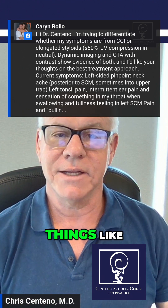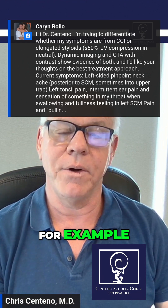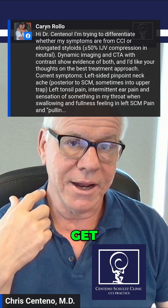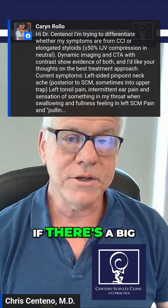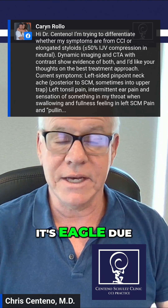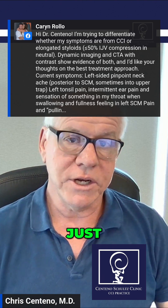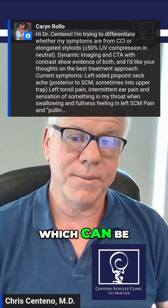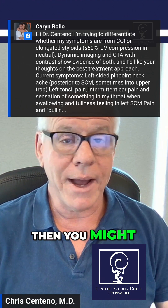Eagle syndrome would be things like symptoms related to IJV compression. If that's severe, you might get tinnitus, or you might get cranial nerve 9 symptoms at the back of the throat — without the neck component. So in general, if there's a big neck component, it's probably not Eagle. Or if it is Eagle, it's Eagle due to the neck issue and the focus is the neck. If it's more just back-of-throat issues or things like tinnitus, which can be related to compression of the IJV, then you might think...